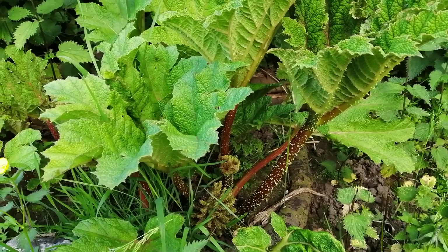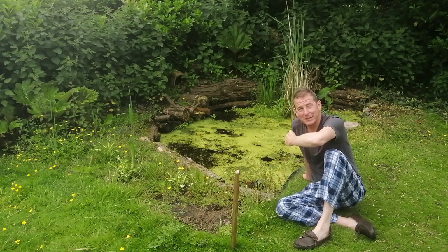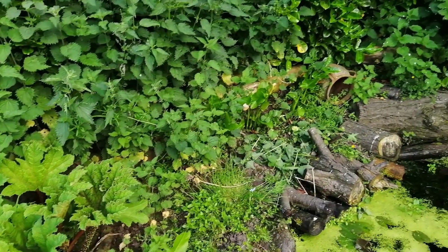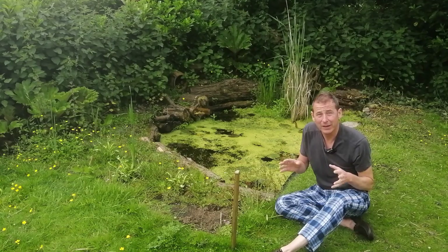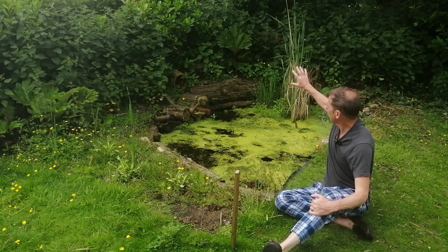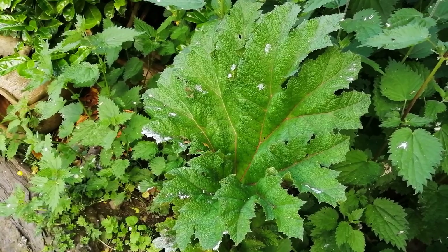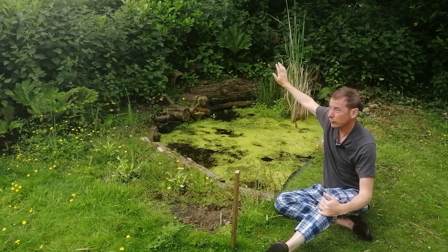At the far back corner there is one of the two gunneras. There are two gunneras because I started off with one and split it using the spade — it seemed really quite dramatic at the time and I was wondering whether they would actually survive, but they did. Nature is a wonderful powerful force. I have a gunnera there and a gunnera set back in the corner, already producing wonderful big leaves. At the back there is a laurel hedge.